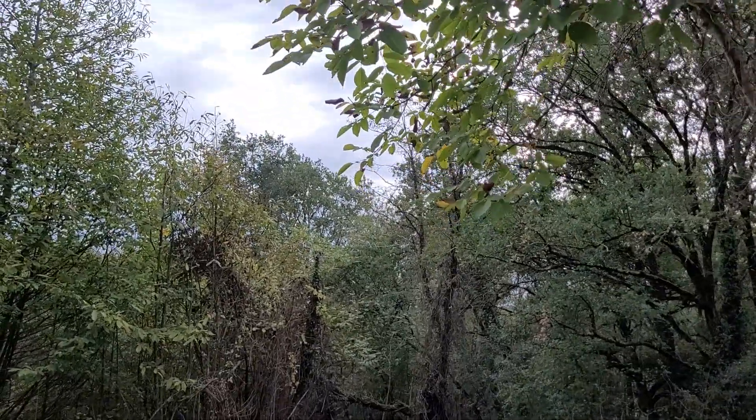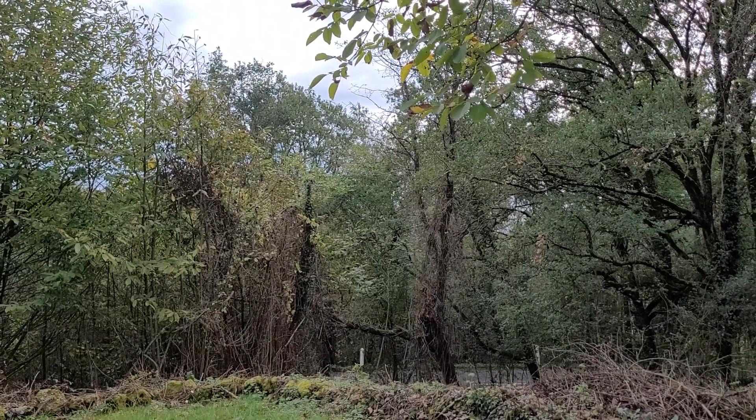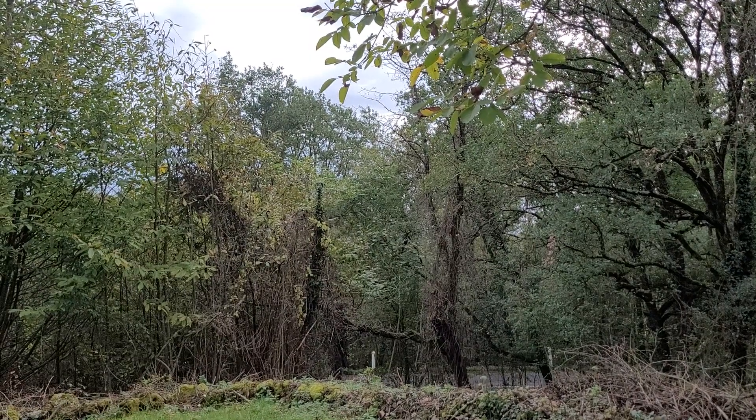I don't know who that is making that noise — I think it might be magpies having an argument, or it could be crows.